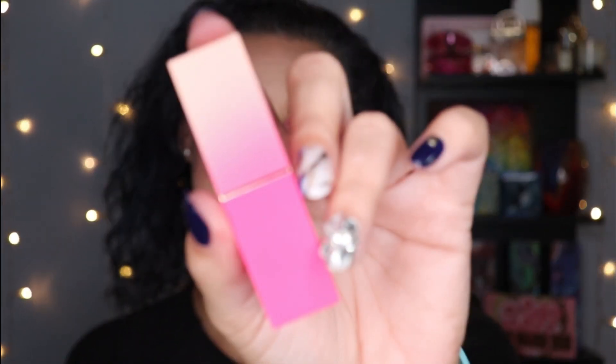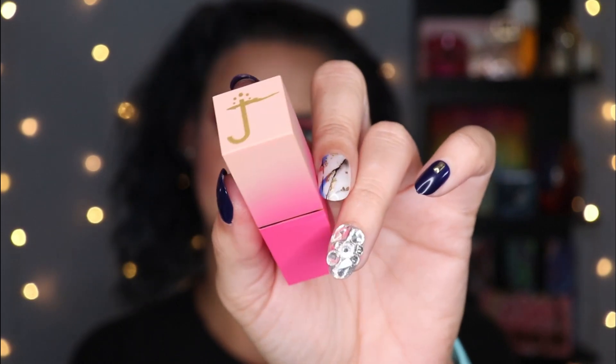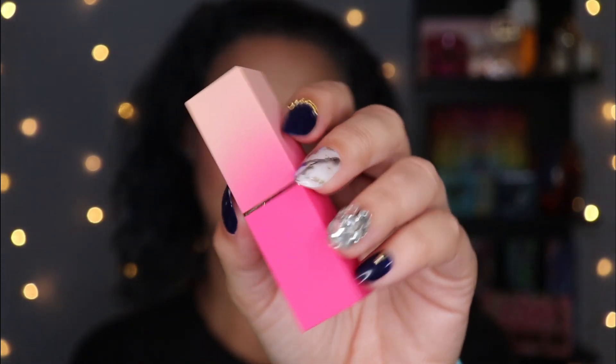I'm going to start with lip products, and I've got quite a few to talk about. First up is what I'm wearing on my lips today. This is from Juvia's Place in the shade hashtag 2020. First of all, the packaging is top-notch — it is just so stinking pretty.